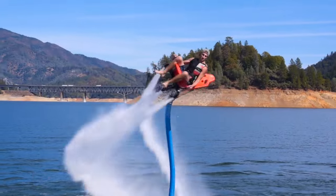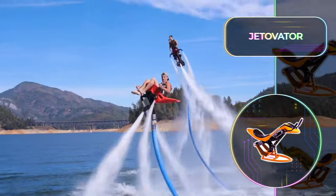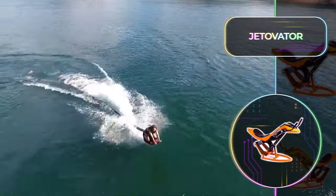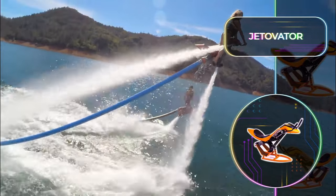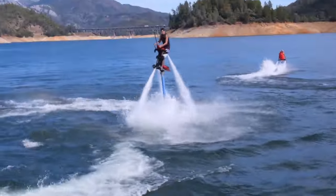It's important to note that the Jetovator doesn't come with a power source and will require a personal watercraft with at least 180 horsepower. For the ultimate hydroflight thrill, acquire a four-stroke supercharged PWC with a minimum of 230 horsepower and at least 1.5 liters.